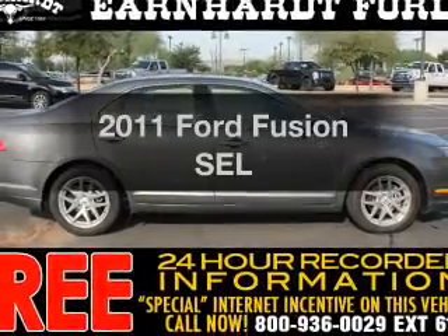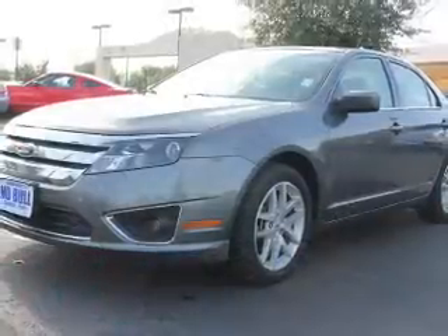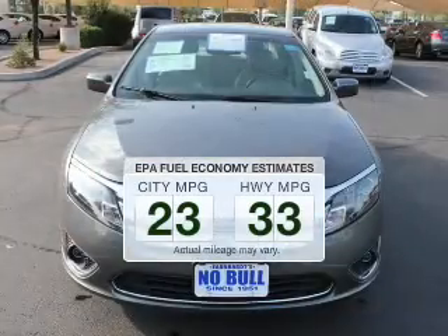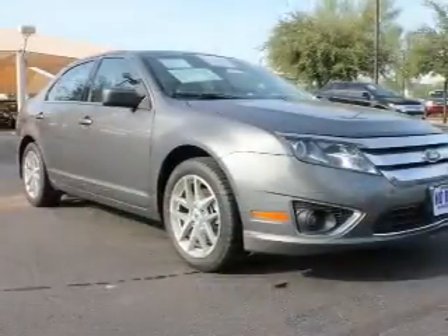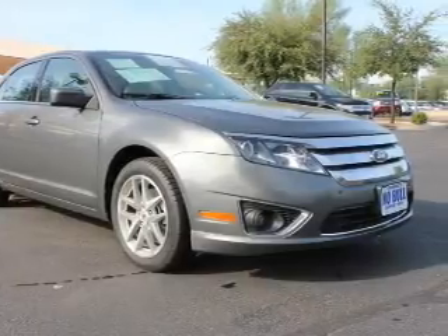Imagine yourself in this 2011 Ford Fusion — this is the set of wheels you've been looking for. Low emissions and good fuel economy offered in this vehicle are important to you and the environment. The powertrain includes front wheel drive with a reliable engine that responds smoothly to its 6-speed automatic transmission.